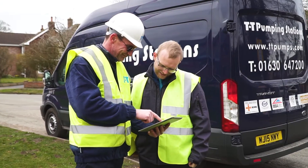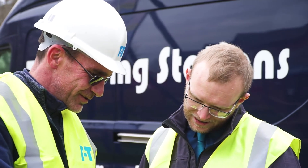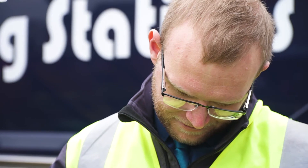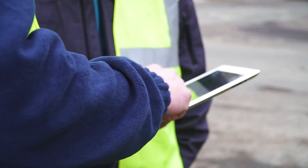Once the system has been installed on site, TT provides a full commissioning service, leaving the system fully operational in its optimum condition, providing a comprehensive site report to the client.